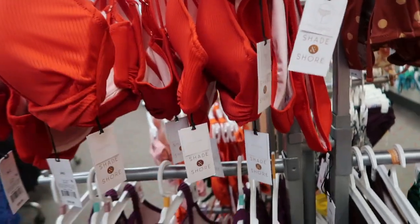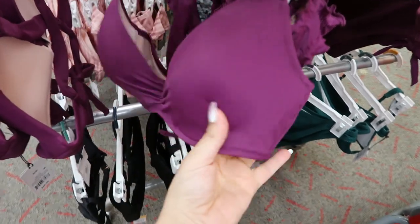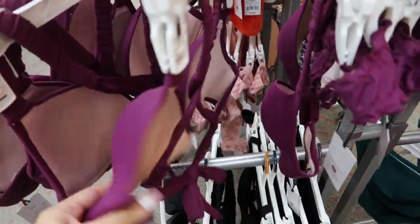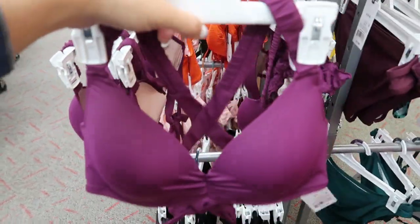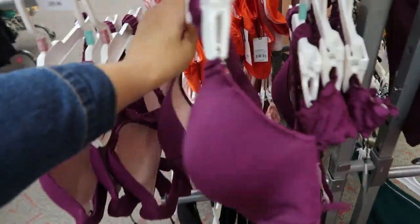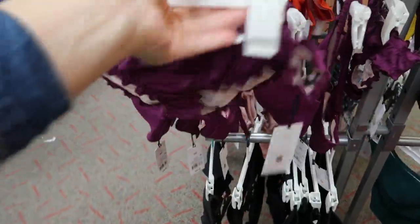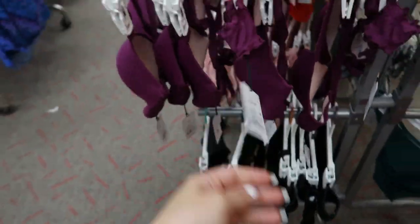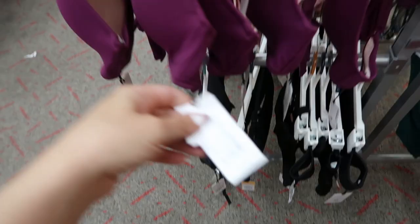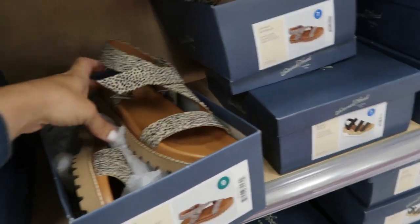Usually if you want to either show it all off or not at all. This top has some padding, a lot of support, it's $29.99 with a little crisscross back. The bottoms are really cute and are $17.99, and the top is $29.99.